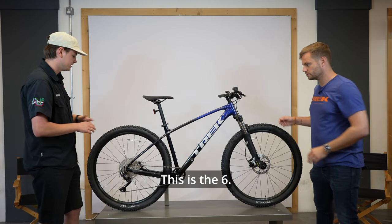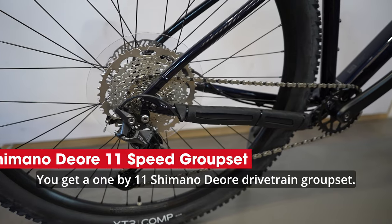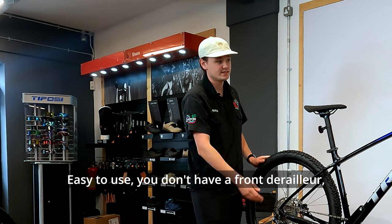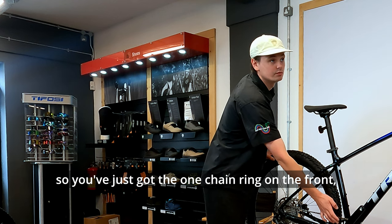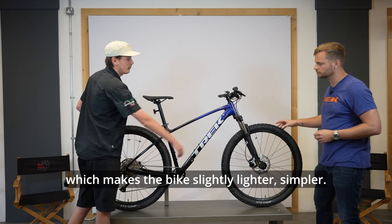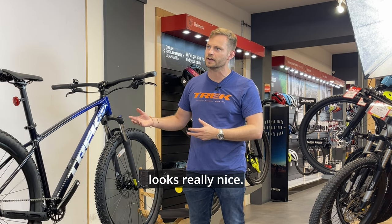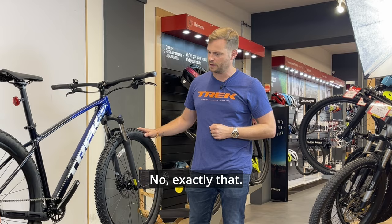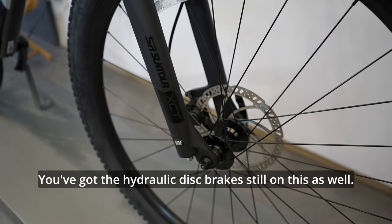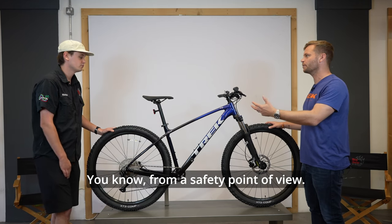This is the Marlin 6. You get a 1x11 Shimano drivetrain groupset — nice, reliable, smooth shifting. There's no front derailleur, just one chainring on the front, making the bike slightly lighter and simpler. Internal cable routing keeps it looking really clean and reduces wear and tear. You also get hydraulic disc brakes, which are reliable and powerful — important for safety whether you're commuting, on the trails, or it's your kids riding.